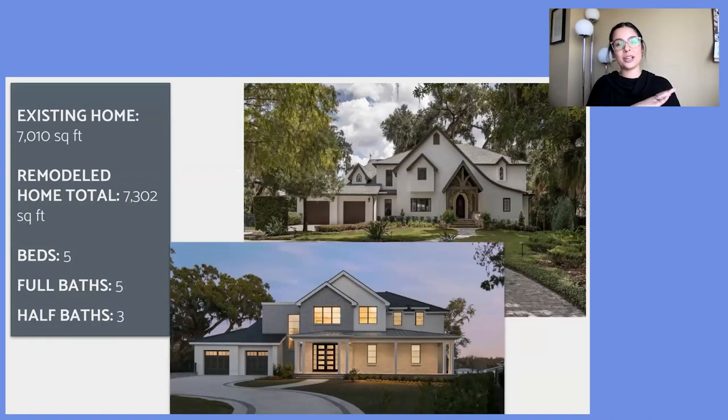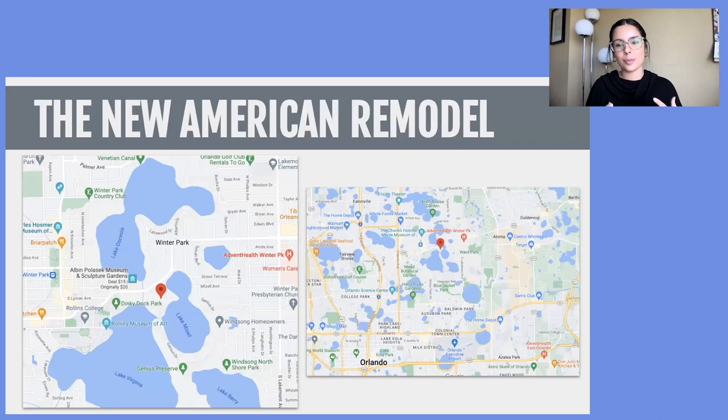The New American Remodel 2023: the existing home was 7,000 square feet and the remodeled home total came up to 7,300 square feet — five beds, five full baths, three half baths. A pretty sizable home, located in Winter Park, Florida, in a very scenic location.